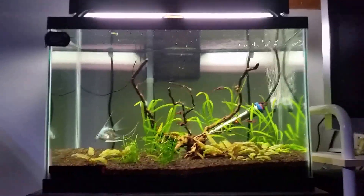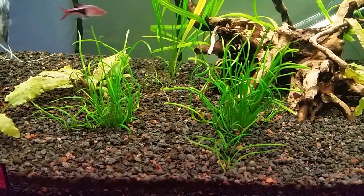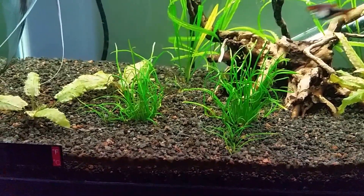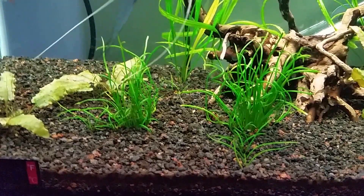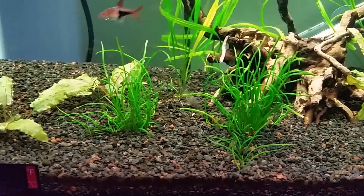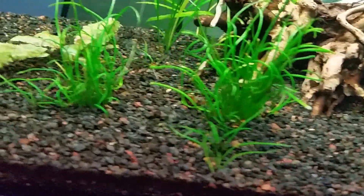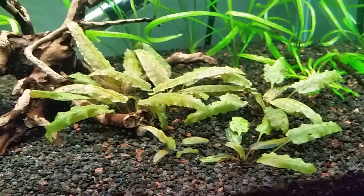The microsword is doing not as well as it was — it's declining. I'm not sure why, because I've been dosing Flourish every week, my lighting schedule is good, and I've been doing water changes. But it still has kept the few runners that it started with. The Crypt Wendtii is doing great; it's gotten a lot bigger on this side, which is nice.